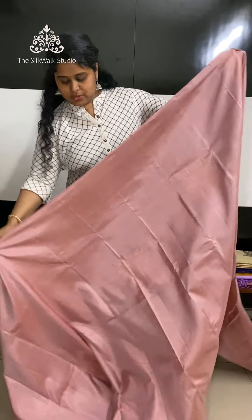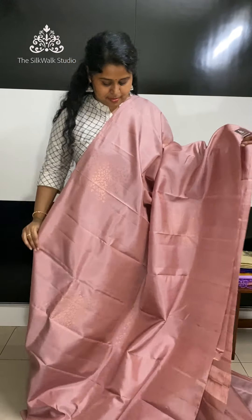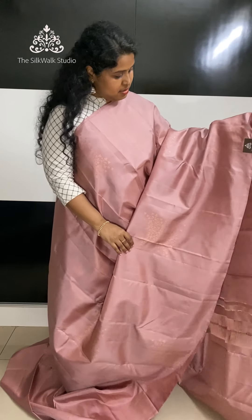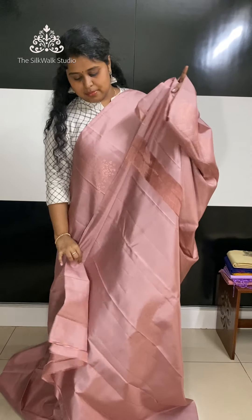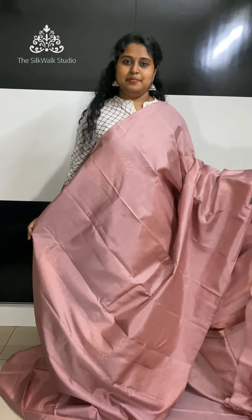We have a beautiful pastel tone saree. That's the pallu — it's a very pretty shade, with copper zari motifs of flowers spread over the body. That's the pallu and that's the blouse. 8900 is the price.